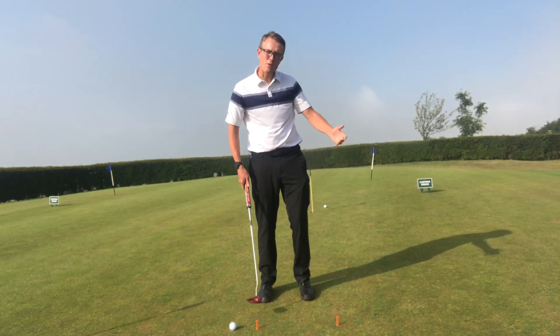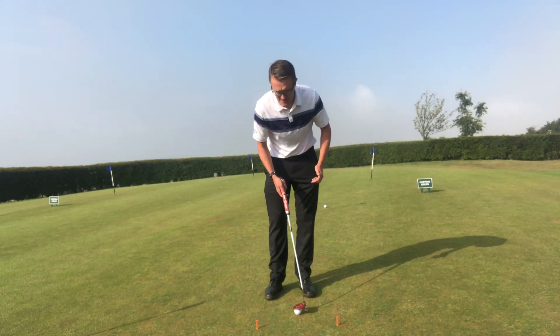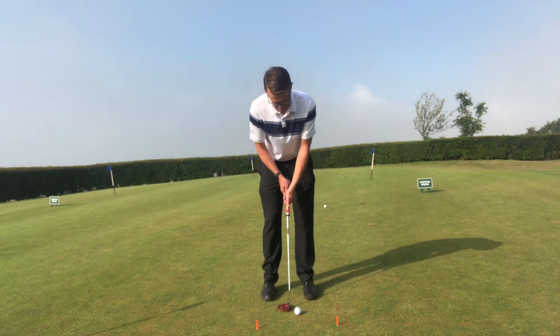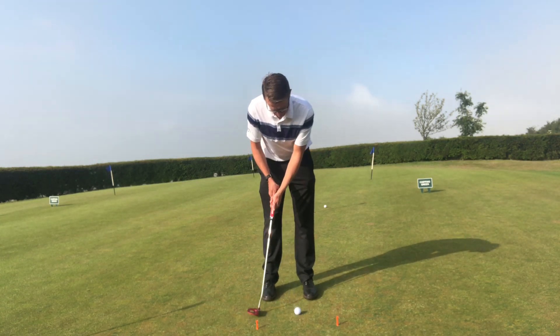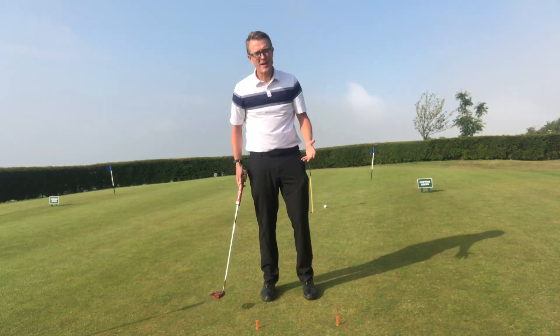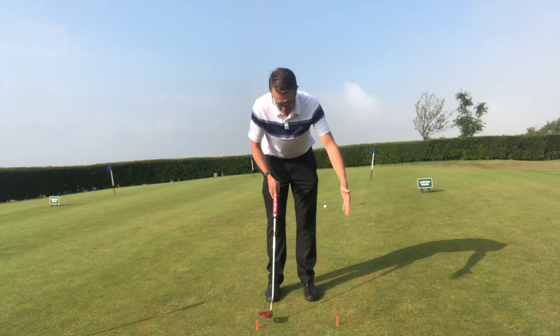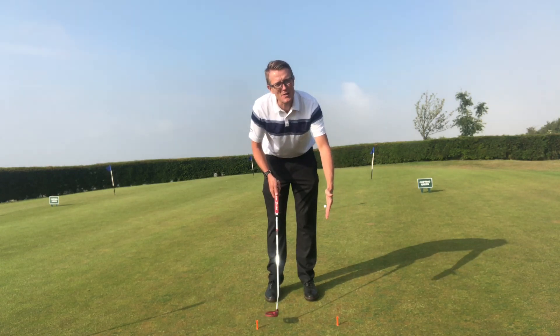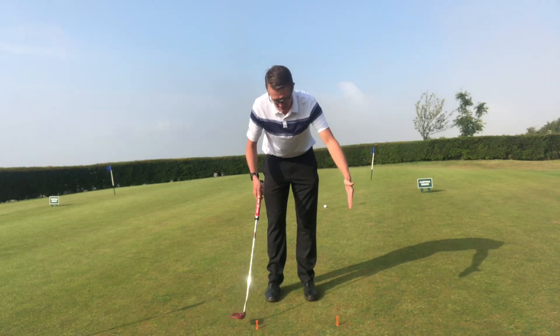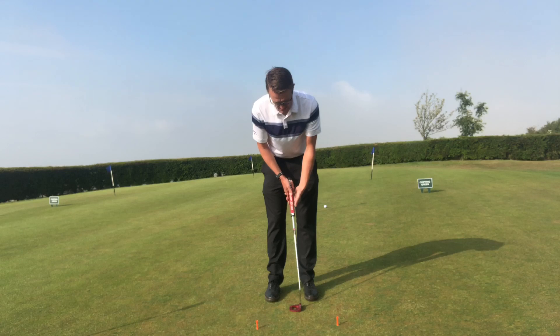See how far the ball goes, then see if you can copy that distance time and time again. To gain more distance, simply widen those two tee pegs for a longer backswing and follow-through, or shorten them for shorter distances.